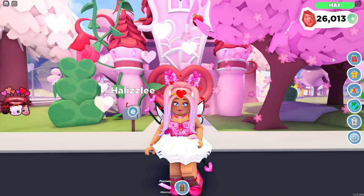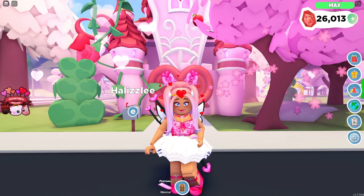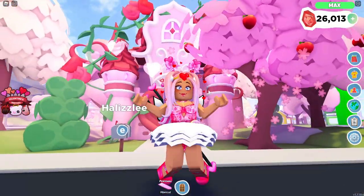Hi everyone! Welcome back to another video. In today's video, we are going to be decorating my bedroom in the Cupid's Castle.